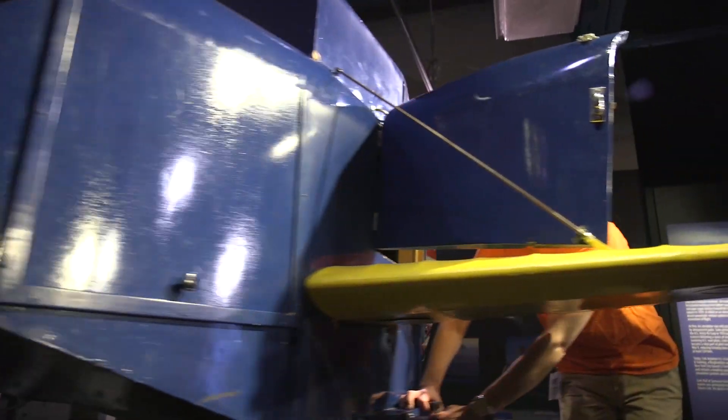Every time they go around, you just get to see this huge smile on their face. We believe that this is the only Link trainer in the world that children can fly. Most of them in museums are behind glass or not accessible to the public.